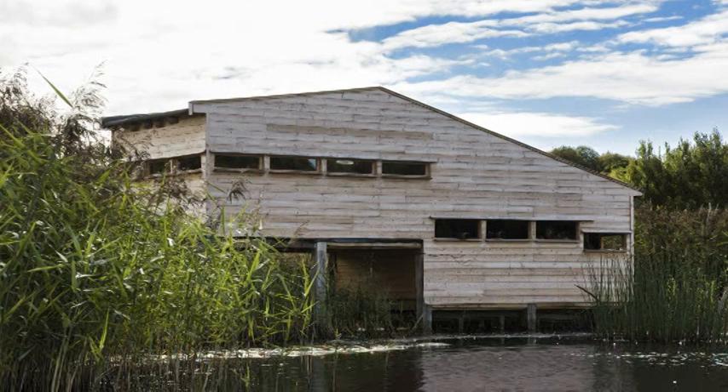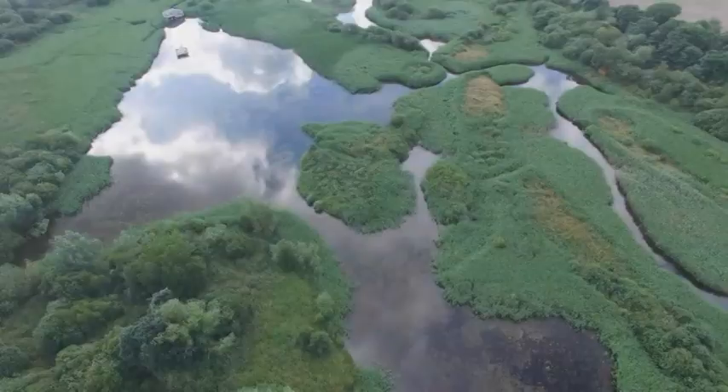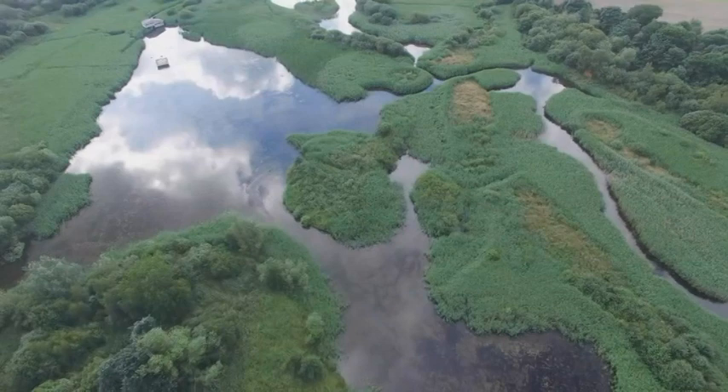Here I am in the middle of the reserve, standing outside Riddley Hide, which was built by members about five or six years ago and is a fantastic place for watching wetland birds. We're in the middle of the site — it covers about 150 acres or so.